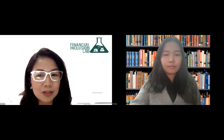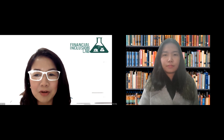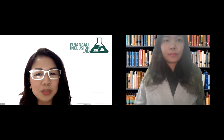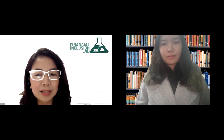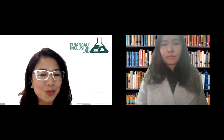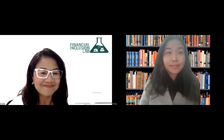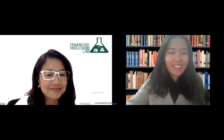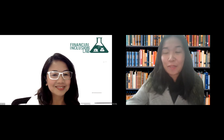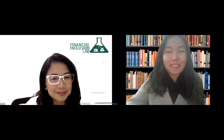She previously worked in London for the Children's Investment Fund Foundation, or CIFF, in the monitoring and evaluation team. She holds an MSc in International Development from the London School of Economics and Political Science. So welcome, Yuna, and thank you very much for being here. Thanks, Leah, and thank you again for inviting us to this event today. Hi everyone, nice to meet you.